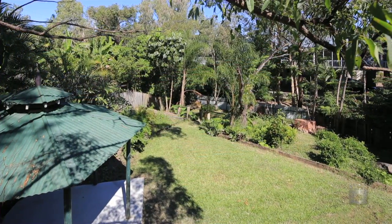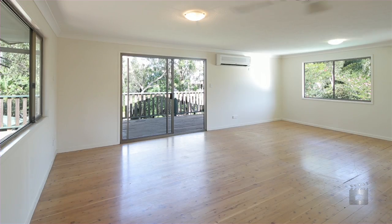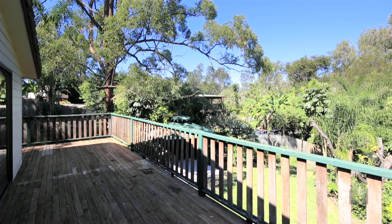Positioned on a 1,024 square metre block approximately, this split-level home is just waiting for its new owners. Representing a great opportunity for buyers looking to renovate, the home is located in a cul-de-sac within Highland Park.